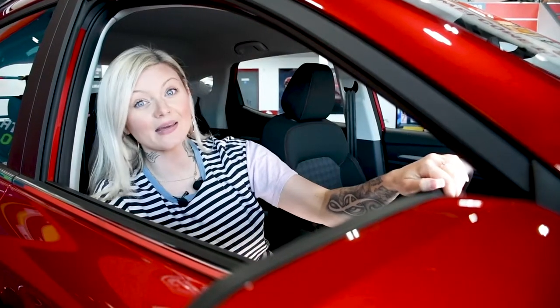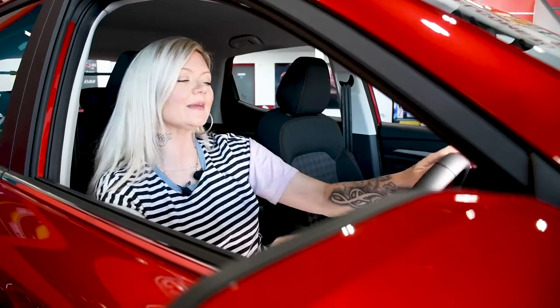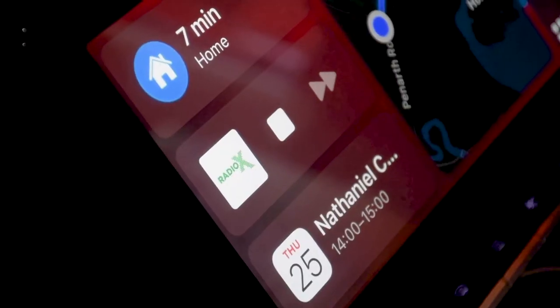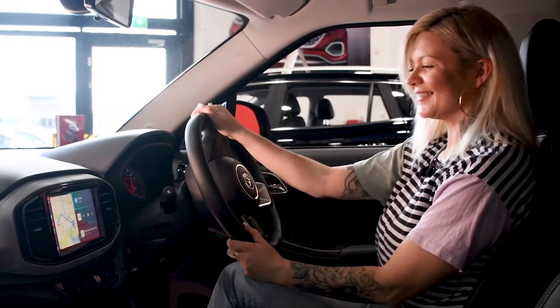An absolute must-have for me is the Apple CarPlay. I've got all my phone features on the screen in front of me, like messages and sat-nav. And most importantly — hey Siri, play Radio X. And just like that, Radio X is now playing.